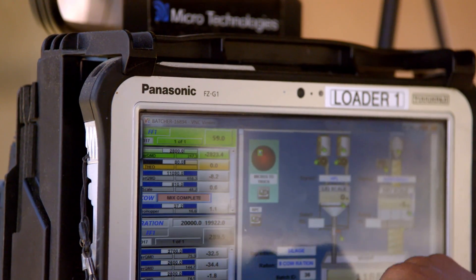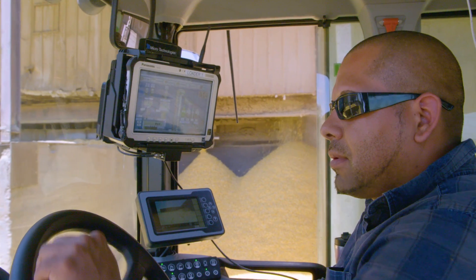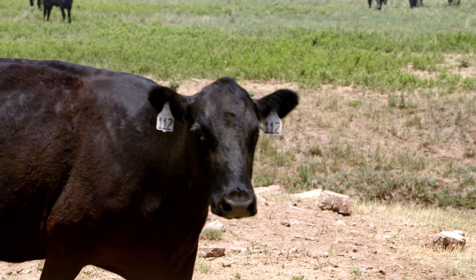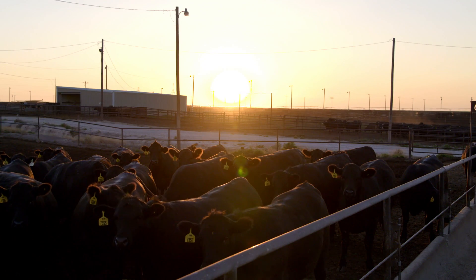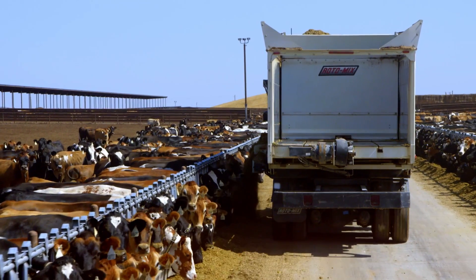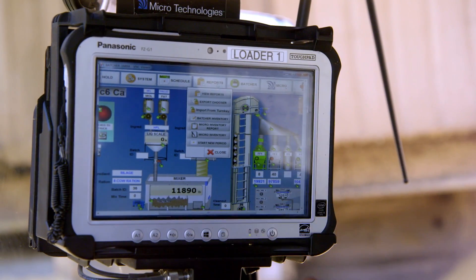The Toughpads are installed in our manager's pickups. Our feed manager uses that to make feed calls. Cattle manager uses it to monitor health. These machines are in some of the toughest and roughest conditions that we can think of — extreme hot, extreme cold, dusty 12 to 14 hour days. There's a lot of vibration. These Toughbooks stand up better than anything we've had in the past.